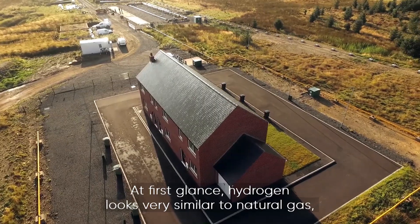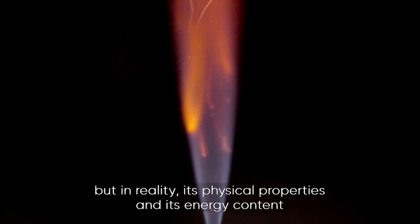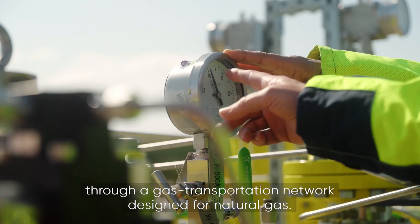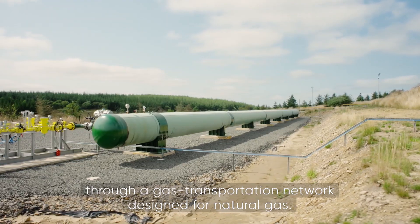At first glance hydrogen looks very similar to natural gas, but in reality its physical properties and its energy content are very different. So it's really important to study how hydrogen behaves and moves through a gas transportation network designed for natural gas.